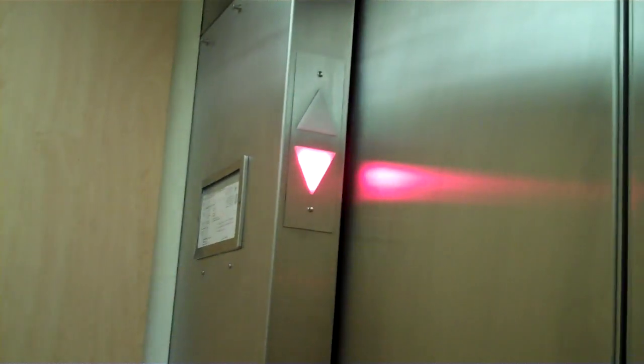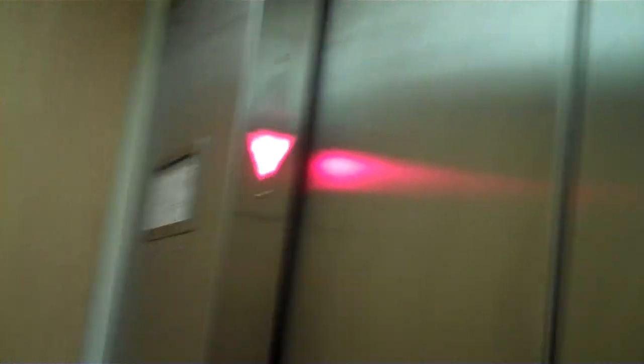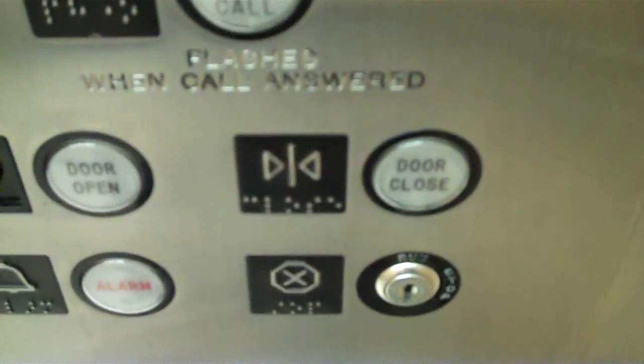Go down. Look at that. Backup to UL. Door close button doesn't work. This is a Montgomery.